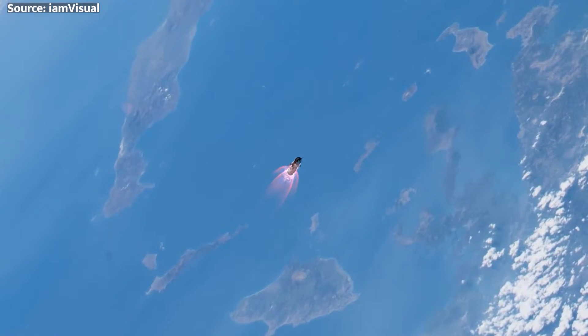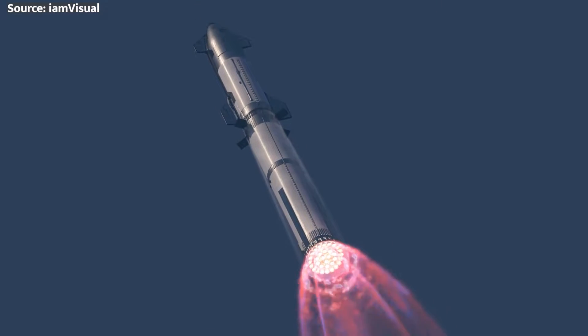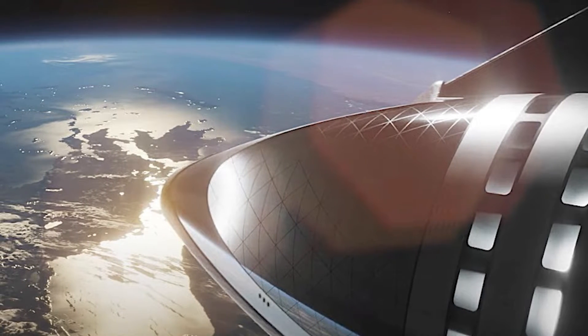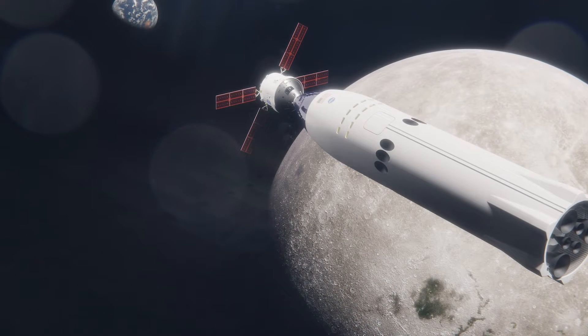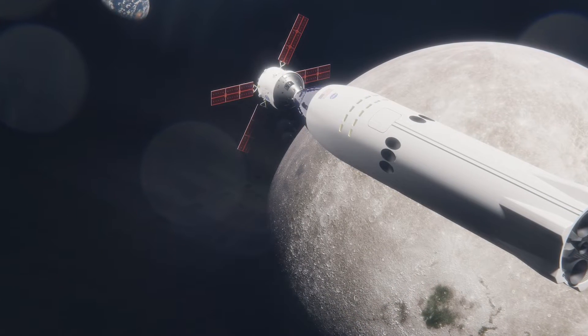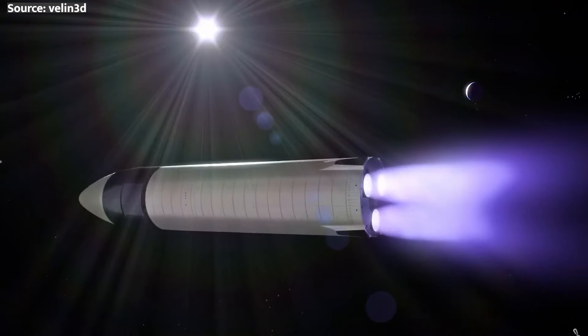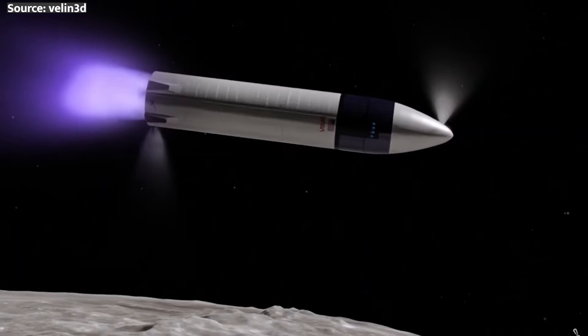And once crew-rated versions prove out, imagine booking a flight to space in Starship — vacations to weightlessness 200 miles up? Sign me up! NASA is equally eager to take advantage of this versatile platform. SpaceX already has contracts to customize a Starship variant for crewed Artemis moon landings later this decade. Refilling depots positioned in lunar orbit could give this lunar Starship weeks of surface exploration capability. And global satellite communication constellations might be early birds harnessing Starship's launch cost savings at scale.